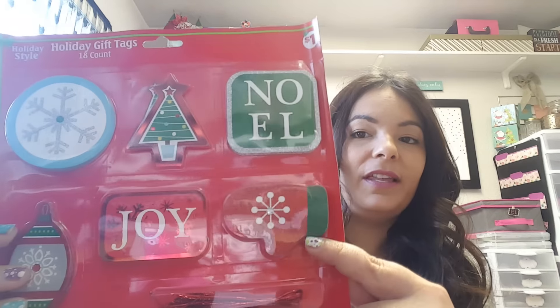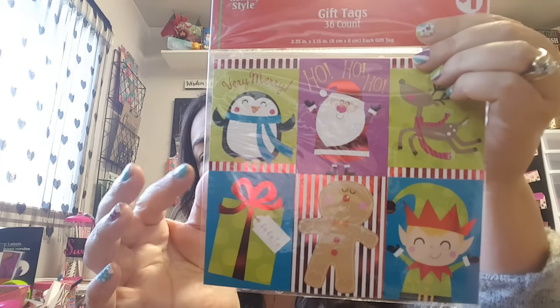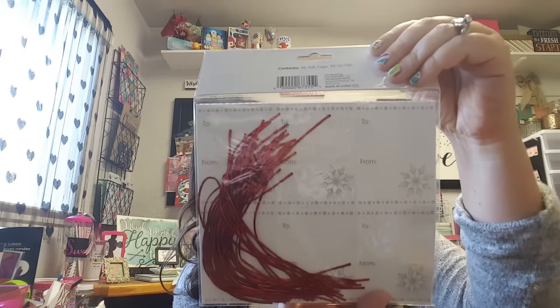I saw these and I don't even remember seeing them during the season, but I picked them up mainly because of the little mitten here — I thought that was really cute, and it has some rhinestones on there. This is a pack of 18 as well. I thought these would be perfect to do pocket letters next year — they're the perfect card shape, and these are also 36 count, so quite a few uses. They have the 'to and from' on the back, but they're the perfect size for pocket letters, so I figured I'd put those away for next year.